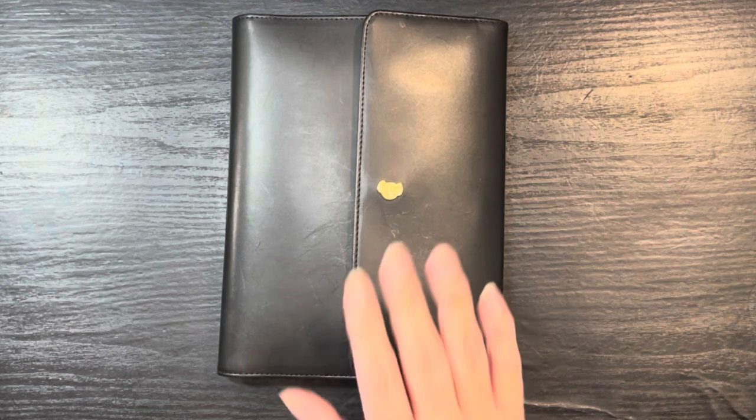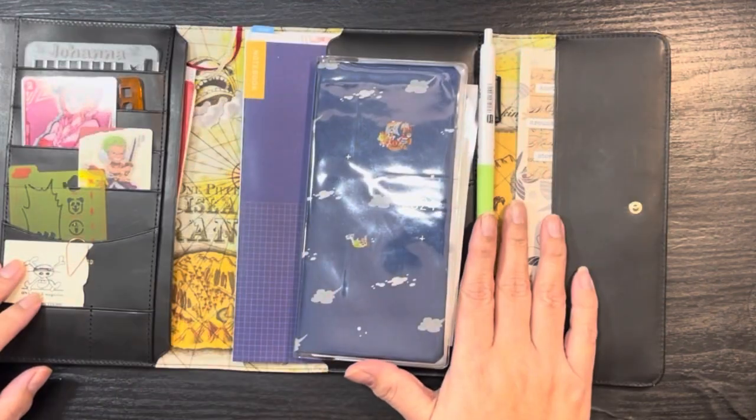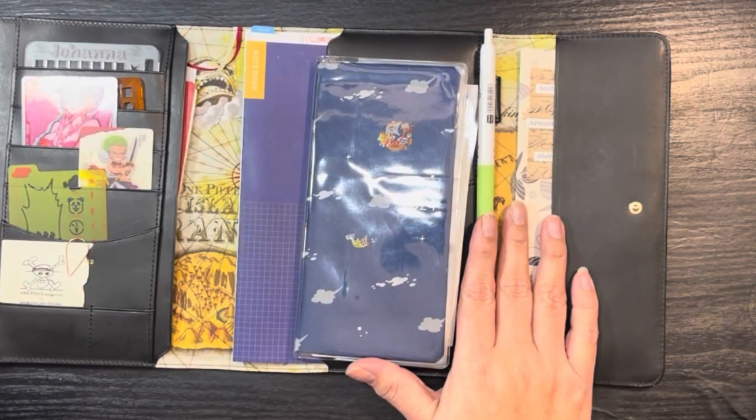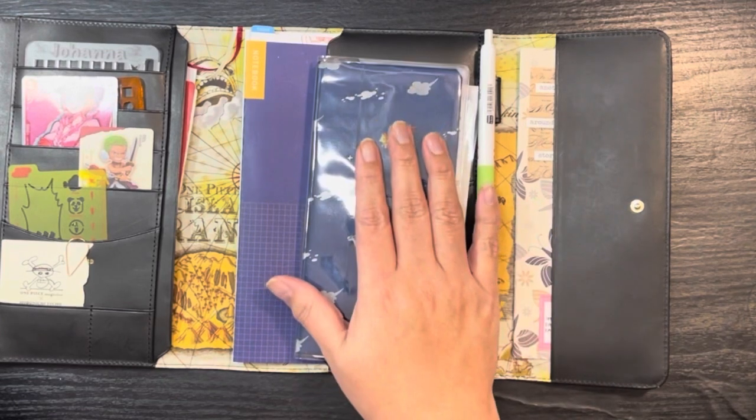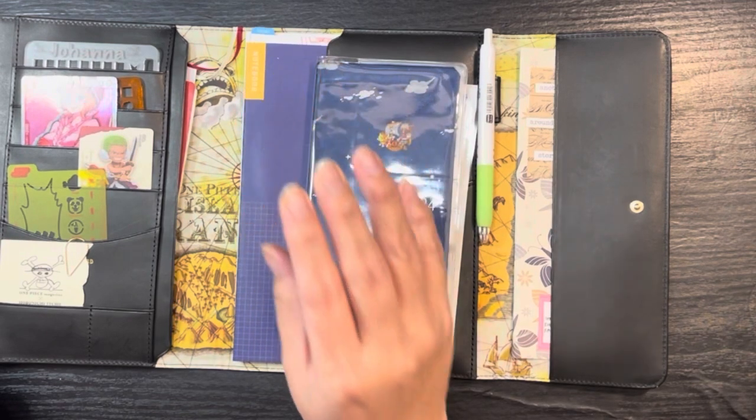This is a One Piece inspired A5 logbook, and inside I have my One Piece Hobonichi Weeks January start English edition. This is my everyday carry — I do have an A5 Hobonichi notebook that I stick in here for job processes.